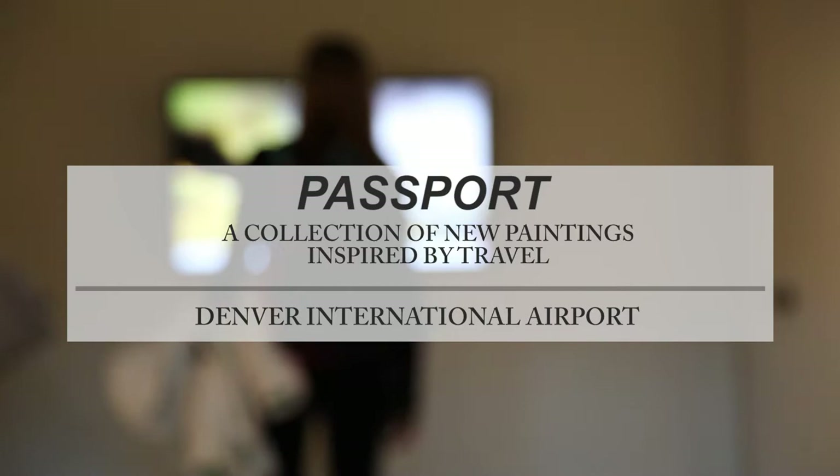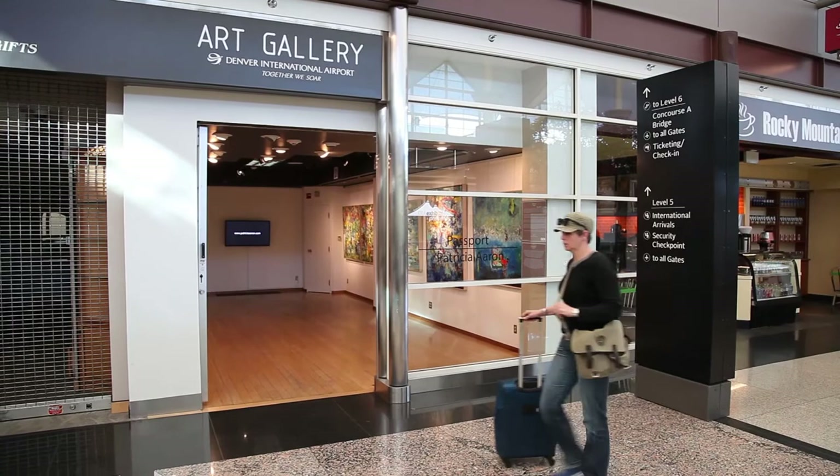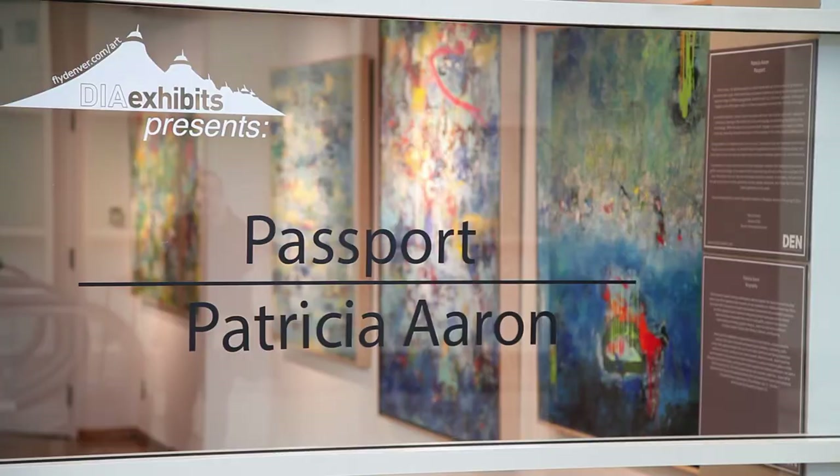Denver International Airport is really well known for its art. The exhibitions program here at the airport is very different from the public art program. What a lot of people don't realize is that we have rotating exhibitions — six to eight different spaces that we rotate on a regular basis. Here at Terminal Gallery, our focus is to highlight contemporary art as well as cultural art.